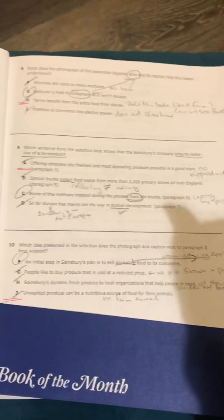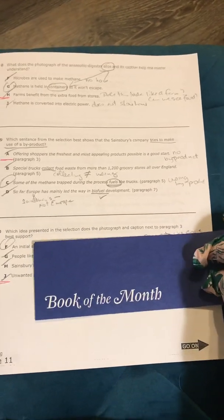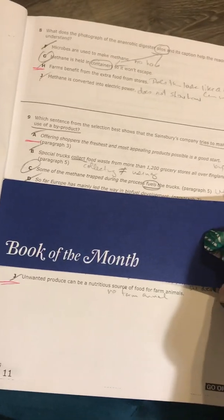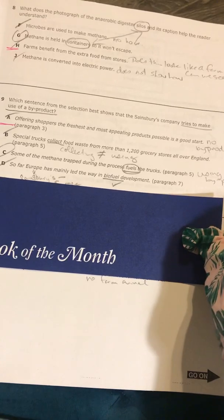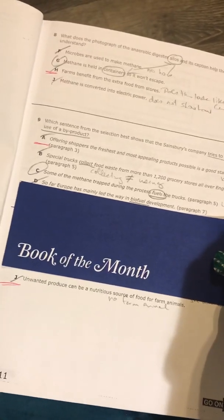Number 10. These gloves are not comfortable — they better make my hands look so young. Number 10: which idea presented in the selection does the photograph and caption next to paragraph 3 best support? That is going to be woman admiring apple. So why is she admiring that apple? Because it's a beautiful apple. We're going to go backwards on this one. Choice J is not the best choice because it says unwanted produce can be a nutritious source of food for farm animals. She's not a farm animal, she's a woman. And it's not unwanted produce because that is an awesome looking apple — that's why she's admiring it.